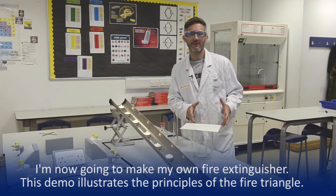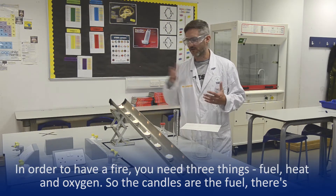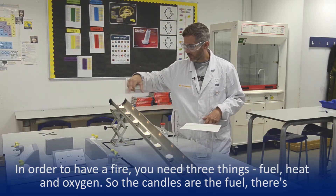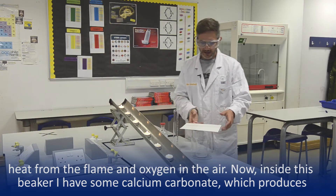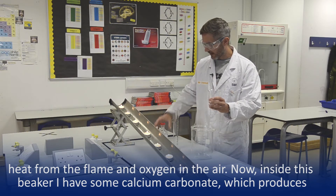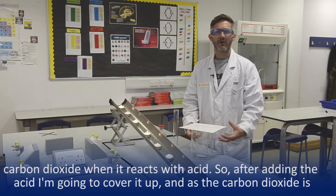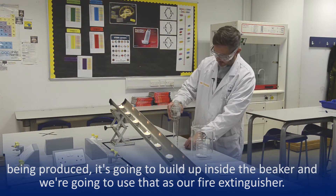So now I'm going to make my own fire extinguisher. This demo illustrates the principles of a fire triangle. In order to have a fire you need three things: you need a fuel, you need heat, and you need oxygen. At the minute these candles have wax as the fuel, there's heat there to give the flame, and there's oxygen in the air around us. Now inside this beaker here I've got some calcium carbonate, which when I react with acid produces carbon dioxide. So I'm going to add some acid into this, cover it up, and as the carbon dioxide is being produced that's going to fill this beaker with carbon dioxide, and we're going to use that as our fire extinguisher.